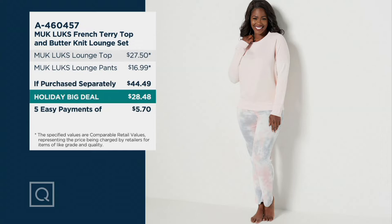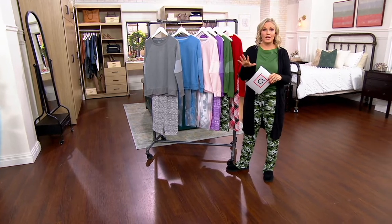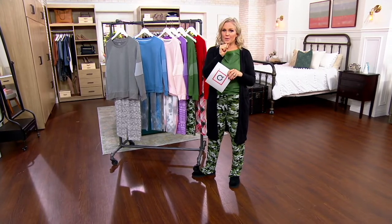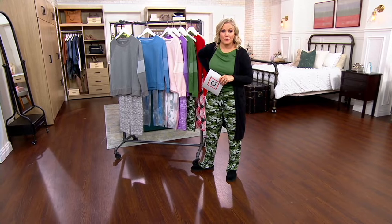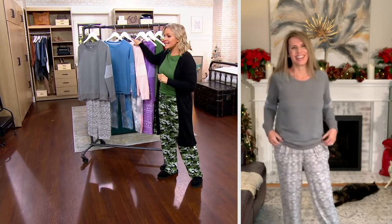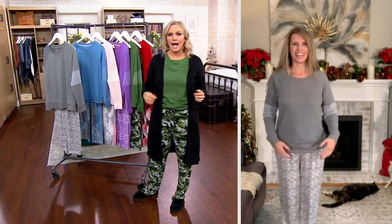Five monthly easy payments of $5.70 to get it home, and you can return through the end of January. Item number A460457. Over a hundred orders placed just in the past minute, so I'm not going to waste any more time before I introduce Ann Wiggins, our queen of cozy, who brings us all things Muck Lux.